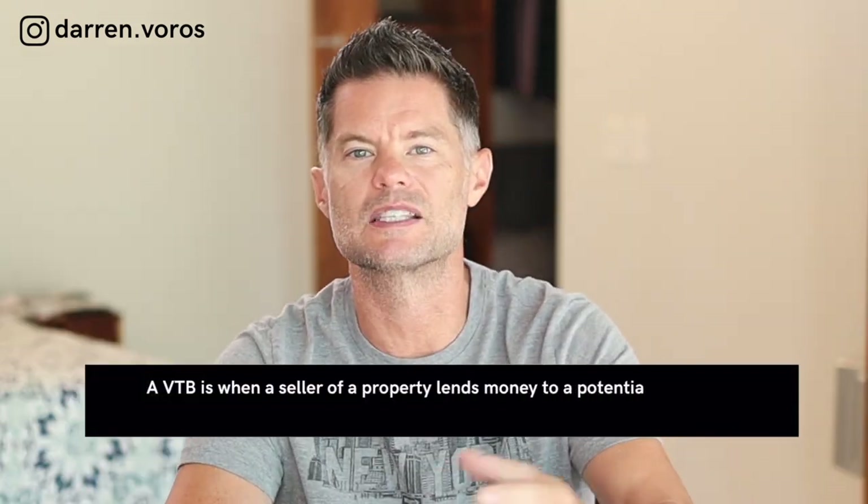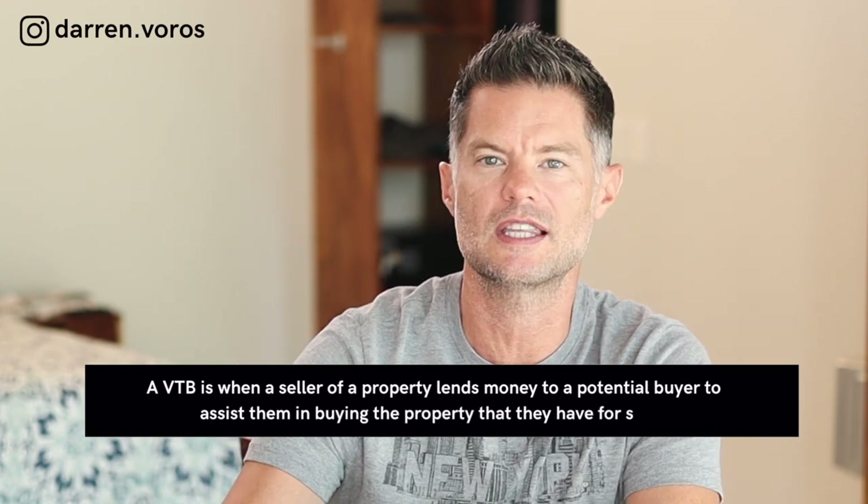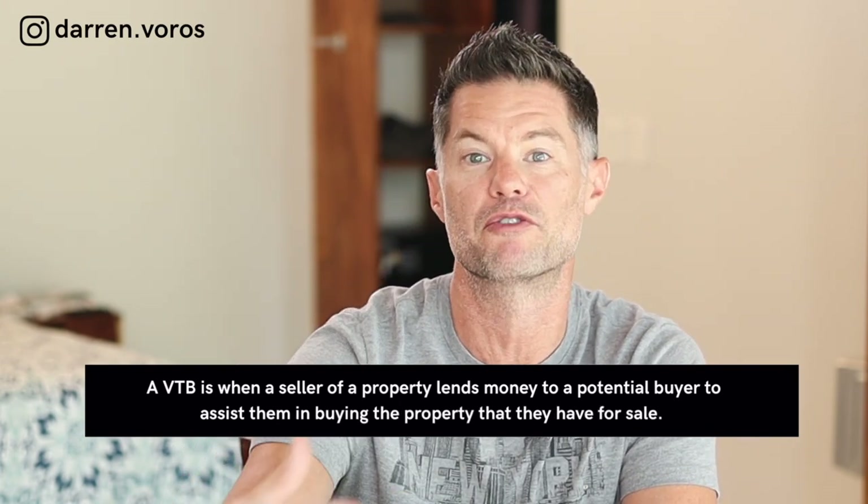You'll hear a few names used to refer to this process: seller financing, vendor takebacks, or VTBs. A VTB is when a seller of a property lends money to a potential buyer to assist them in buying that property.